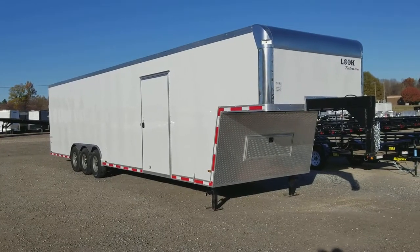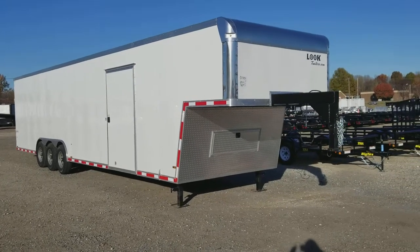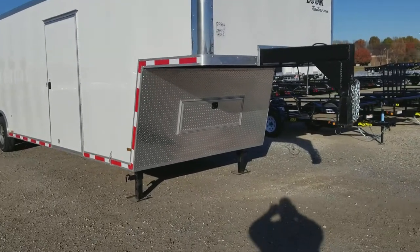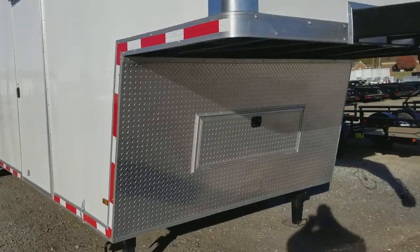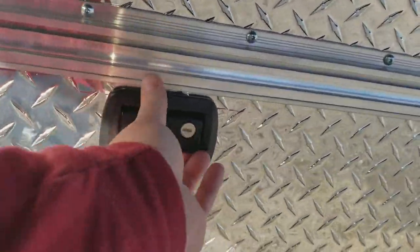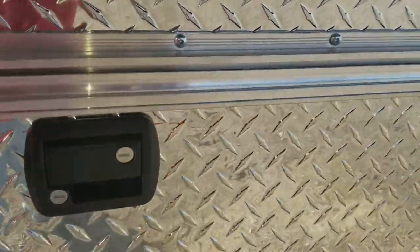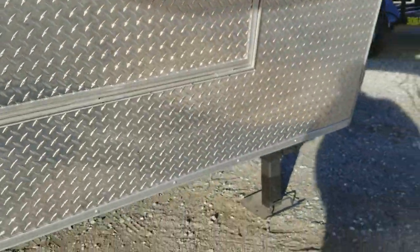You see the tool locker up front there and we're going to take a brief tour of this vehicle. We have our tool locker up front — completely lockable and secure. Plenty of room for straps, maybe even a small generator, chains, tie downs, whatever you might need.